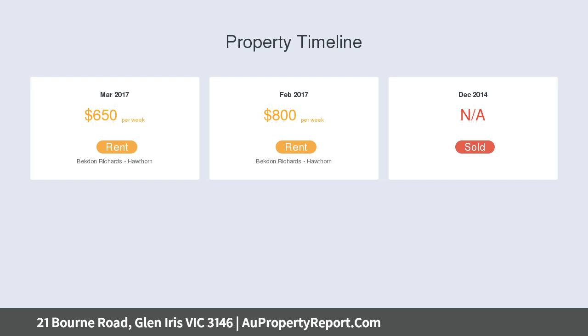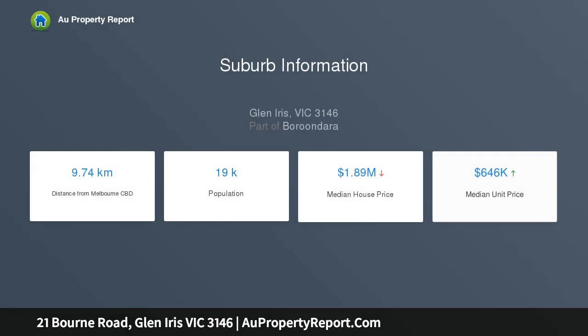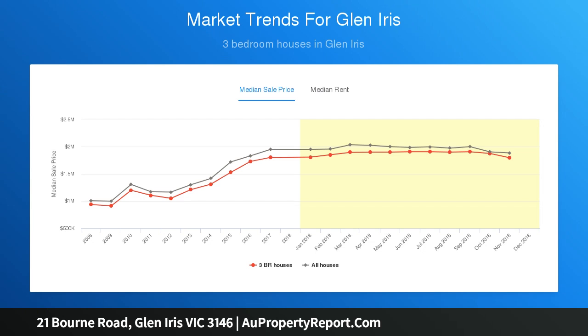Alternatively, it is the perfect site to build a new home to your own design and requirements, STCA. Behind the charming tiled veranda, the wide entrance hall featuring ornate ceilings introduces an inviting sitting room and separate dining room. At the center of the home, a well-appointed modern kitchen leads through to a light-filled living room.